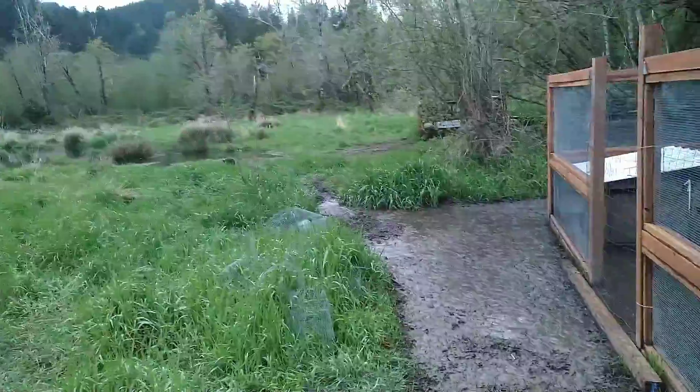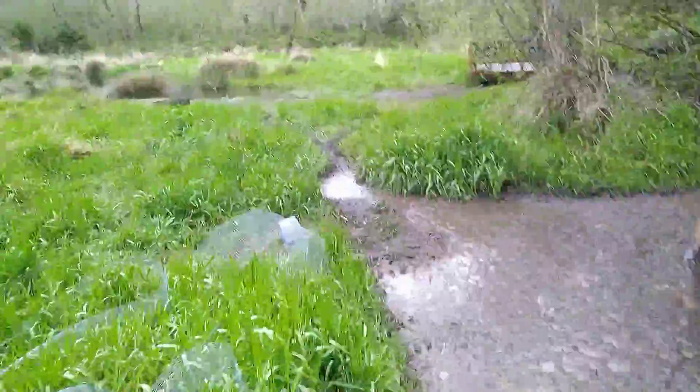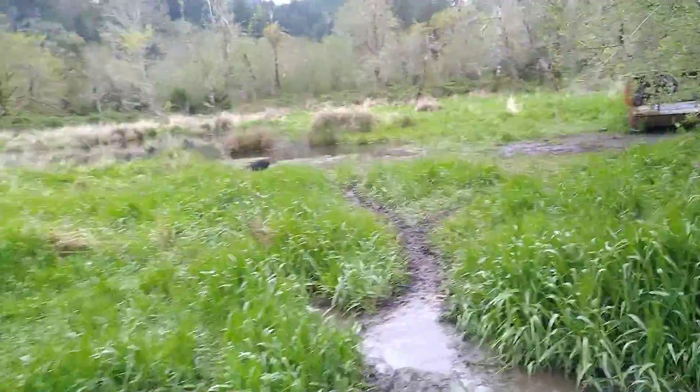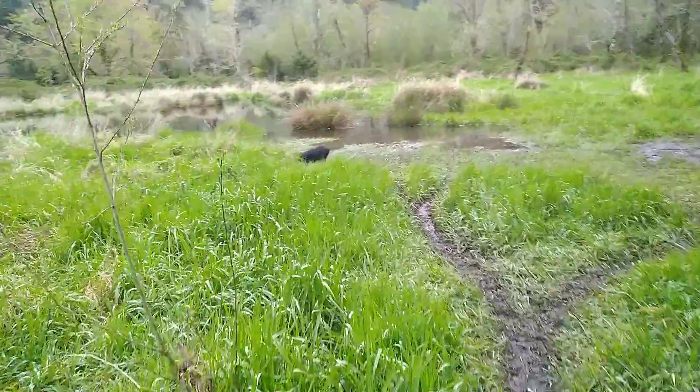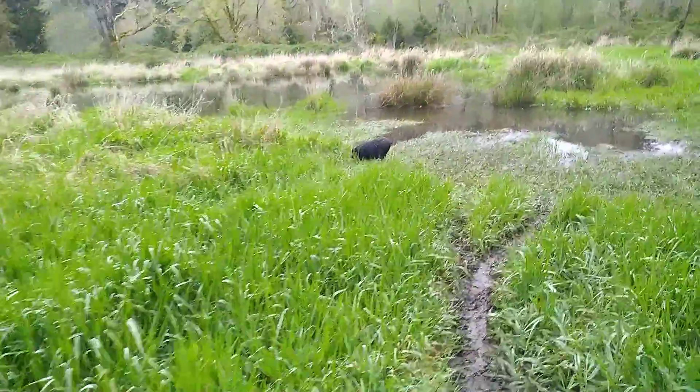Welcome back everybody to Happy Plays Farm. We just wanted to do a little status update on the pig. She's going out to get a drink right now. She just drinks at the pond, which is amazing. We don't have to water her at all. If she's thirsty, she wanders on out and she drinks from the pond, just like the ducks do.